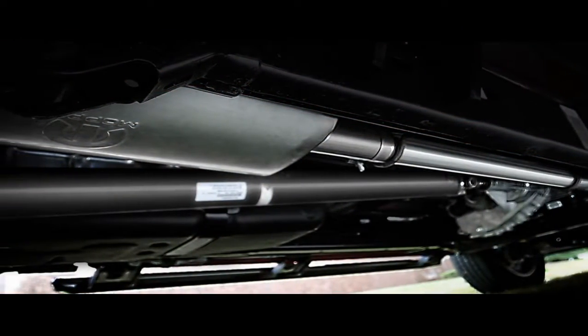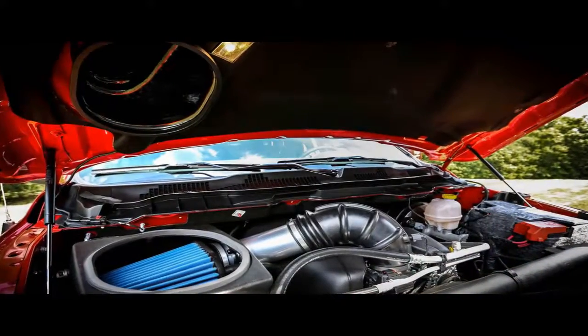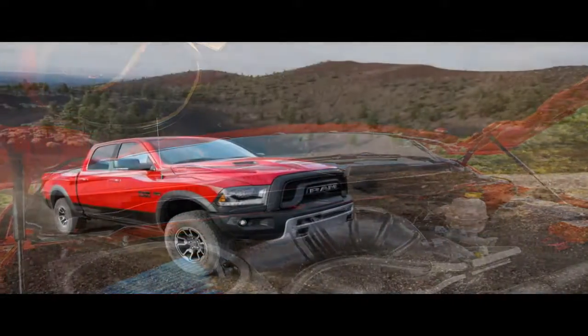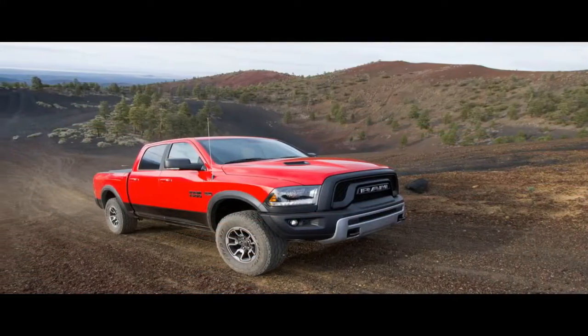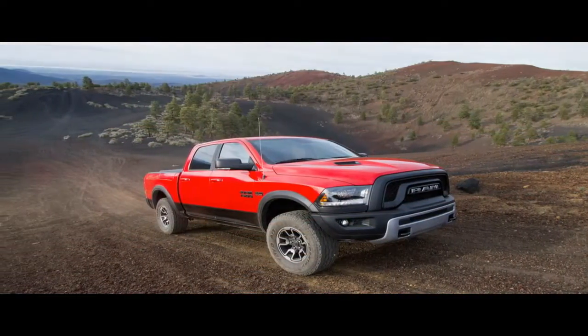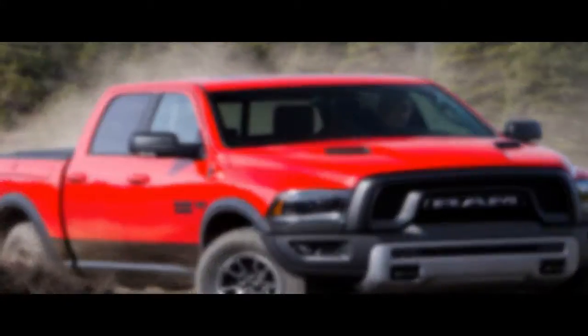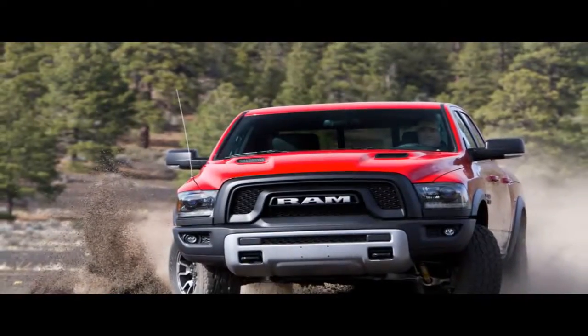Despite its age, the Ram 1500 remains one of the best riding full-size pickups. Credit the standard coil spring and optional air spring suspension. We're particularly fond of the air setup, which makes the ride quality even cushier, especially when the bed is empty, without sacrificing cargo-hauling ability.